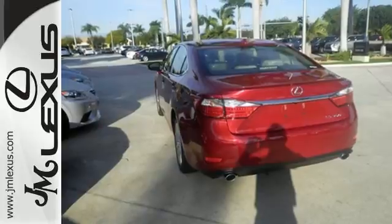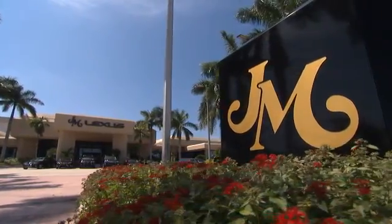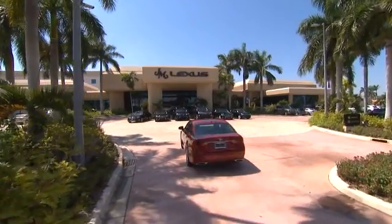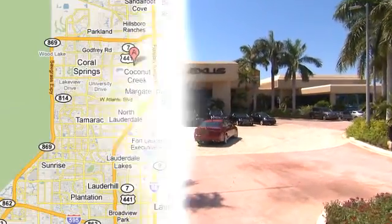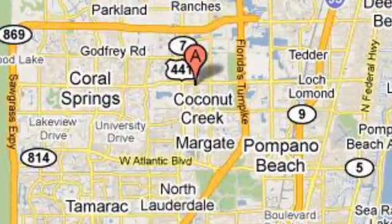Cruise in and take a look at your next ride. JM Lexus — the world's number one Lexus dealer since 1992. We're conveniently located just east of 441 on Sample Road in Margate, Florida, just west of the Turnpike.